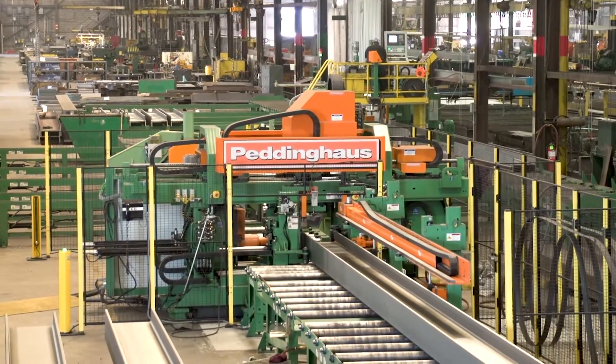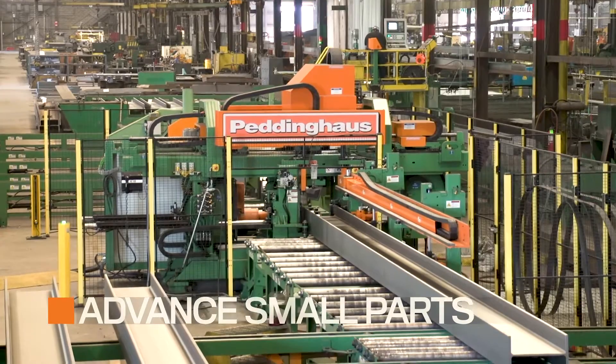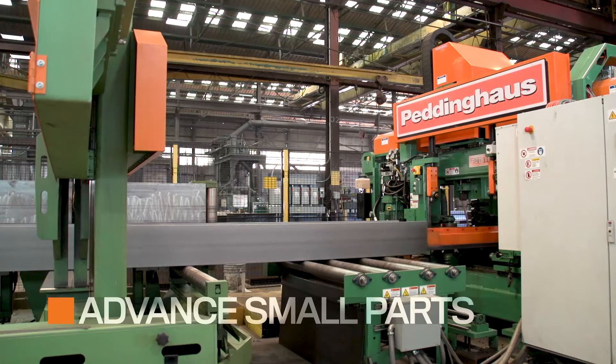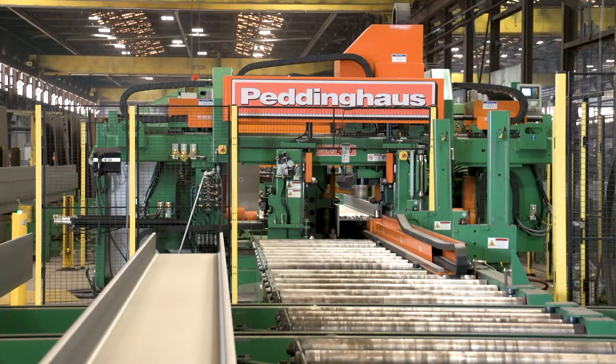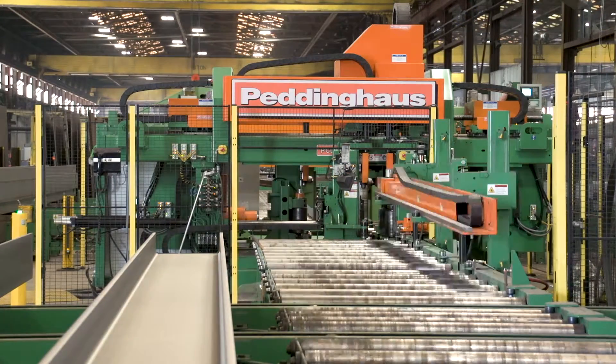Peddinghaus designed the Maltmaster to help advance even the smallest parts into a tandem bandsaw. Utilizing the full profile and minimizing the remnant leads fabricators toward better profits.